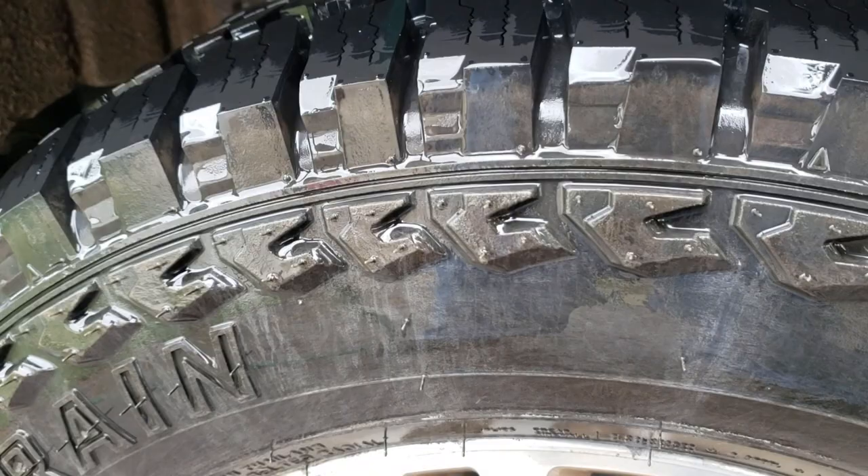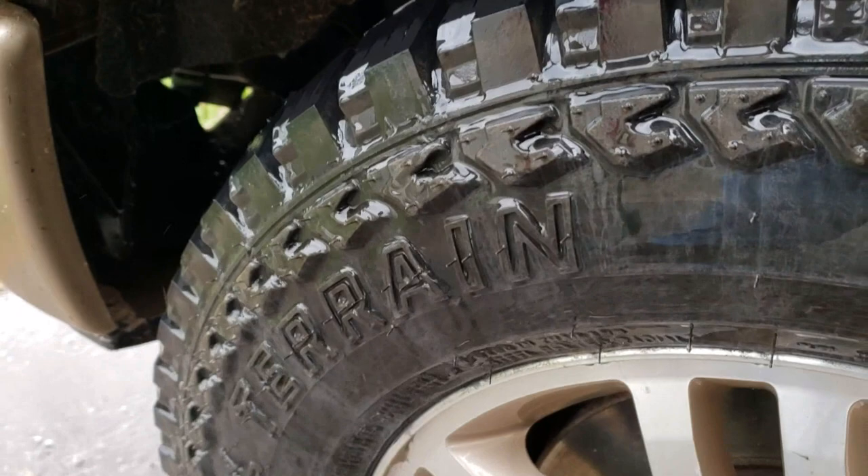I'm Clayton Grover with Never Done Industries and today we're going to talk about the new tires we put on the EcoBoost. They're the Les Schwab brand Open Range all-terrain tires.